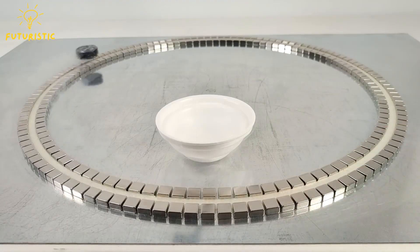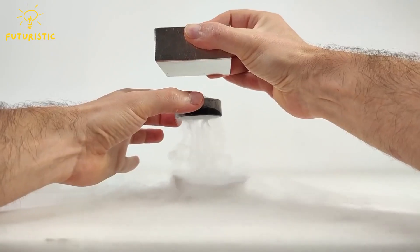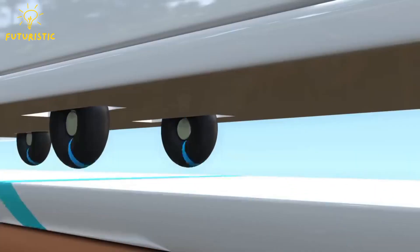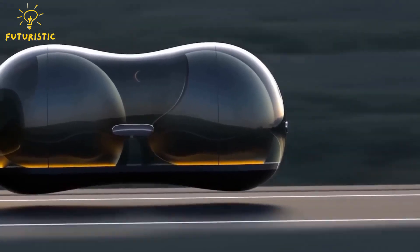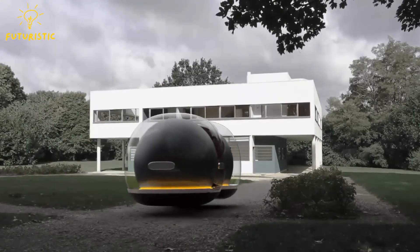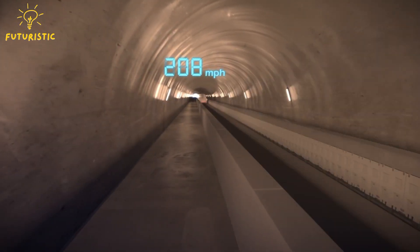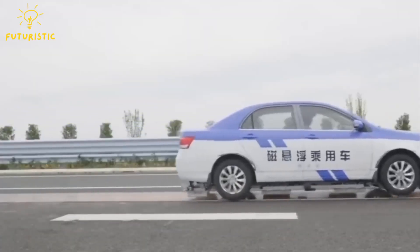The magic behind maglev technology lies in the opposing forces of magnets. Imagine two magnets with opposite poles facing each other — one on the car and the other embedded in the track. These magnets repel each other, creating a lifting force that levitates the car a short distance off the track. To move forward, additional electromagnets on the car interact with the magnetic field of the track, pushing the car along without any physical contact.